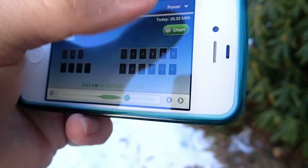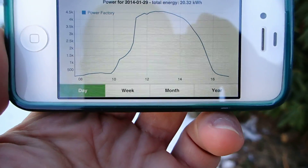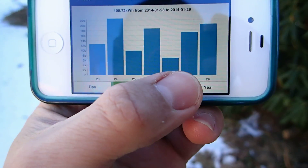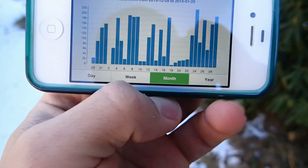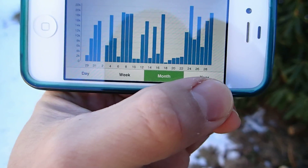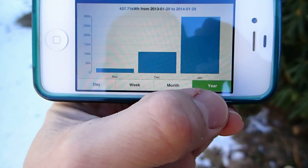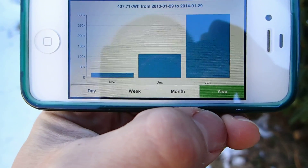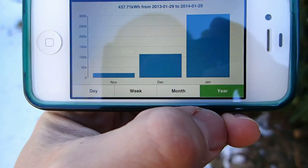We can also go here to the chart view. You can see a nice graph that shows you the production per hour during the day. Then we can go to week, or month — this is a very helpful tool for the monthly production. And as you can see, we haven't had too many good days, but it's January in the Northeast — pretty rough weather. Here we can also see the annual production: we've produced 437 kilowatts so far, and the system was started on December 24th, 2013.